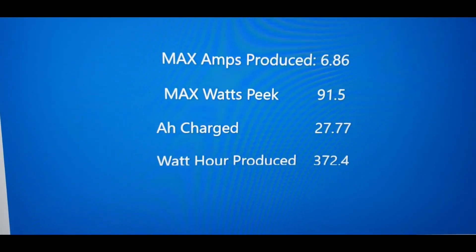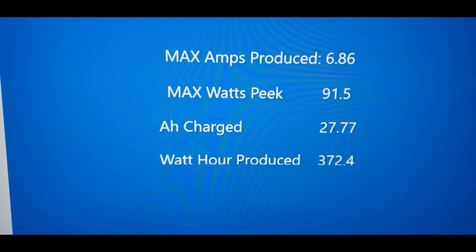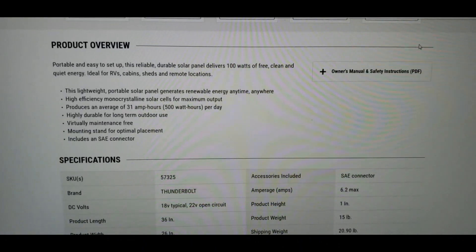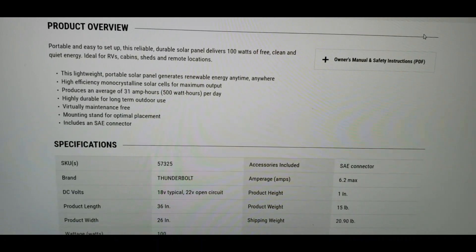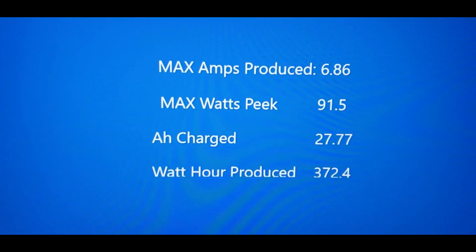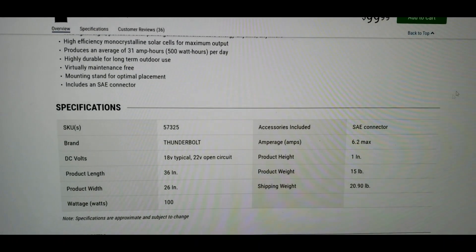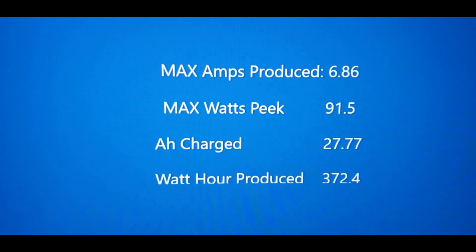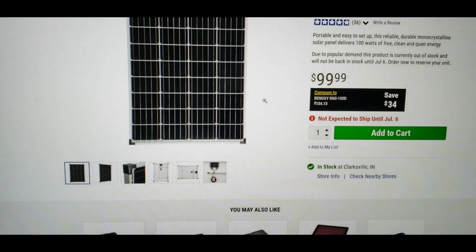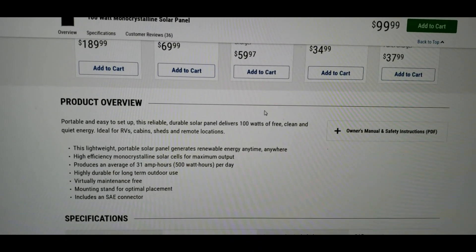We produced a maximum of 6.86 amps, a max peak of 91.5 watts, 27.77 amp hours charged, and produced 372.4 watt hours. Going to the manufacturer's website, it says the panel provides an average of 31 amp hours or 500 watt hours a day — we're not too far off from there, and we had some hiccups. It put out 91 of the 100 watts it was rated for. We did better on the amperage — they claimed 6.2 amps and we ended up getting 6.86 while under load. So it matches really closely to what Harbor Freight is saying it puts out. We'll do some more testing to see if we can hit that 31 amp hours or 500 watt hours per day. Hope this helps, thanks for watching, please subscribe.